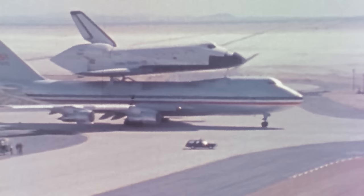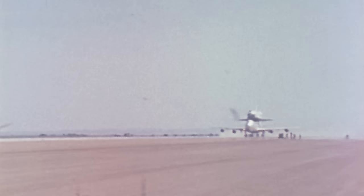A revolutionary new era in space transportation has just begun. Routine access to space. Welcome to the future. When we get operational, the space shuttle will be able to do in five to ten years what it would have taken us 20 to 30 years to do otherwise.